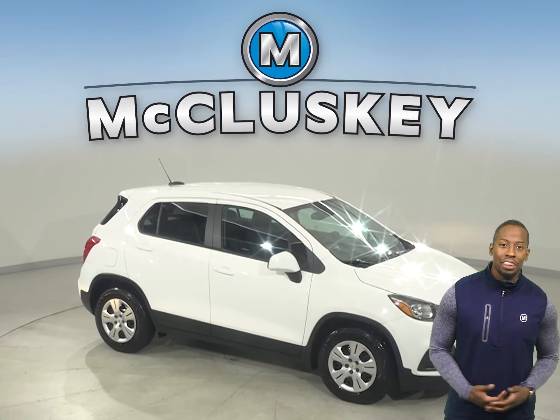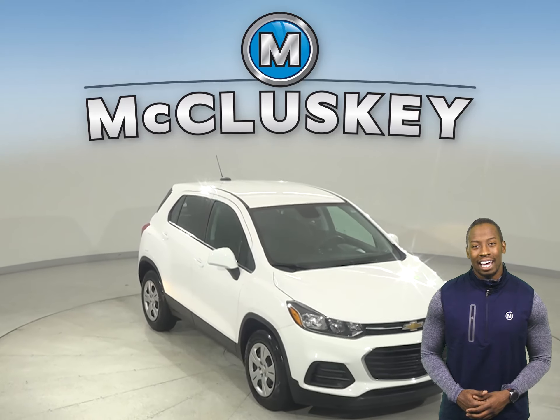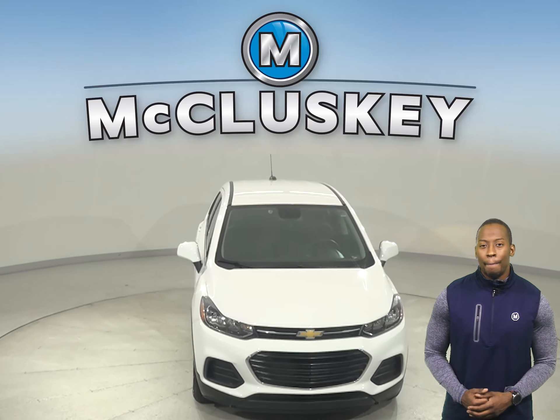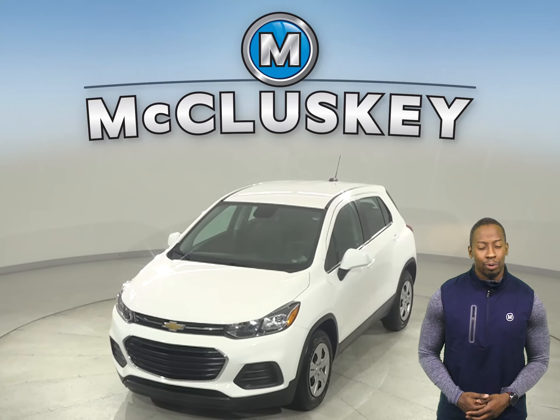Plus there's only 21,000 miles on the odometer, which means it's covered by our free lifetime mechanical warranty, good for as many years and as many miles as you own it. Buy this Trax with confidence, knowing that it comes with a clean one-owner Carfax report.